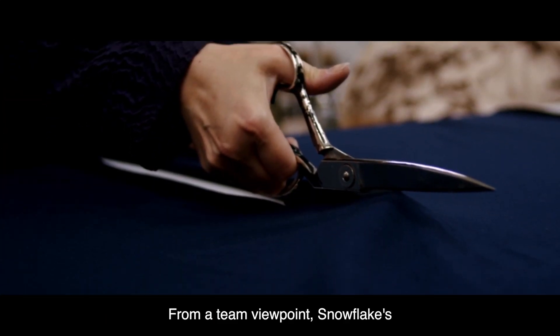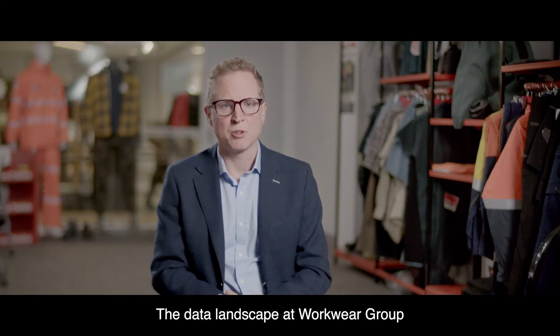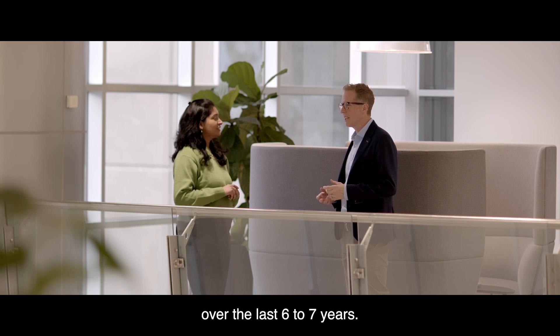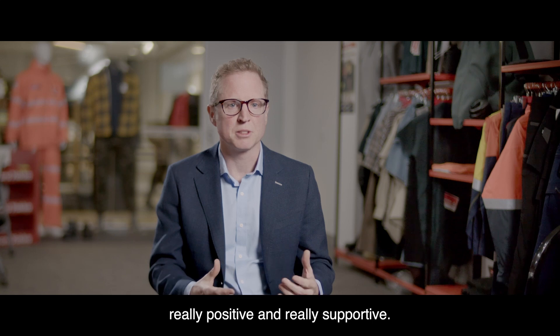From a team viewpoint, Snowflake's just so easy to work with — they're really well integrated with our team. The data landscape at Workwear Group would look really different without Snowflake, and they have been a really critical part of our journey over the last six to seven years. Our experience with Snowflake has been really easy, really positive, and really supportive.